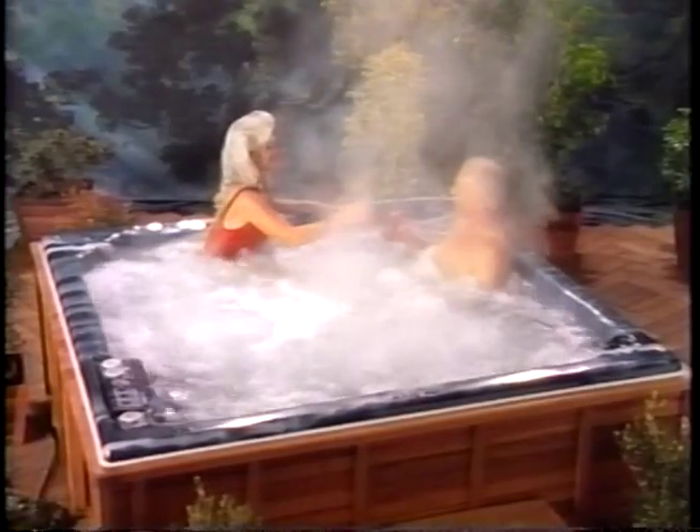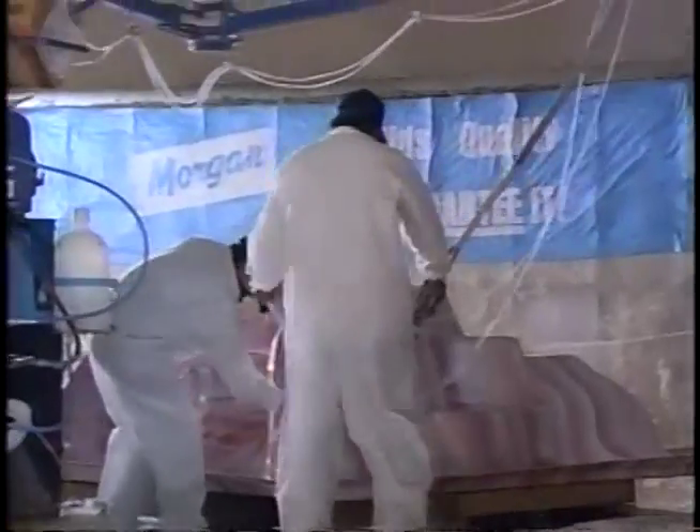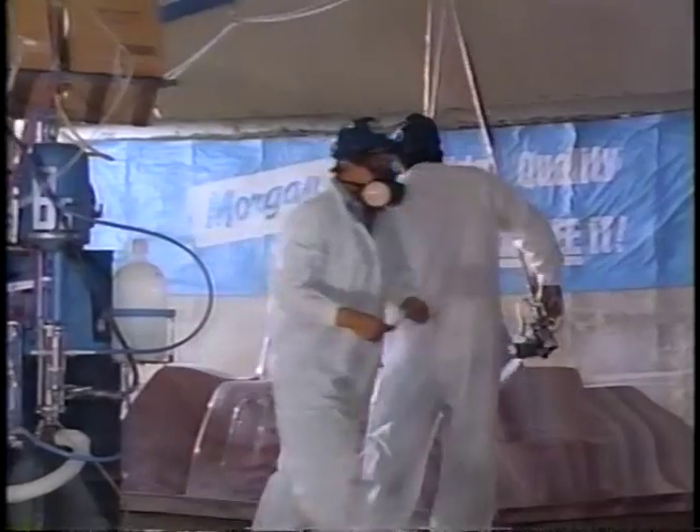Choose the seat arrangement, shape, and depth that is just right for your personal comfort, therapy, and relaxation. The acrylic spa vessel is coated with multiple layers of fiberglass and resin for strength and support.